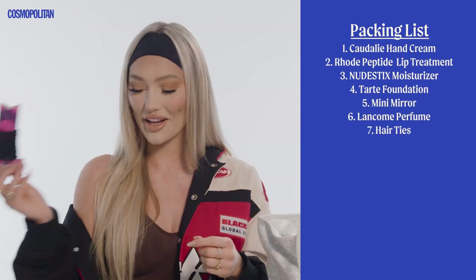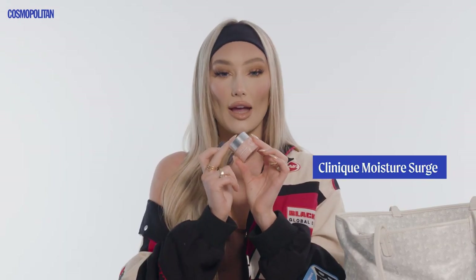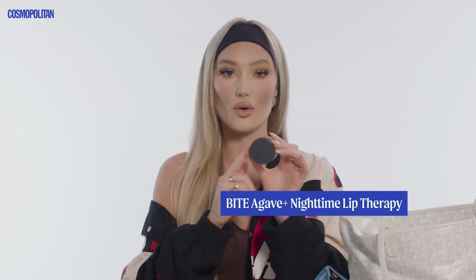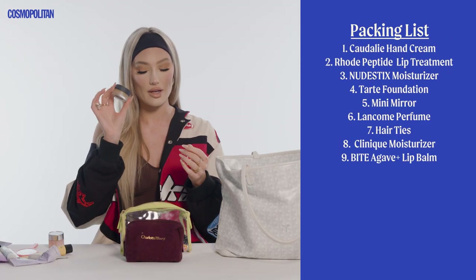Hair ties — can't forget your hair ties. More chapstick and moisturizer. This is the Clinique Moisture Surge. I use this if I have a really long flight because it's kind of like a face mask — really, really hydrating. This is the Bite Agave Nighttime Lip Therapy. I'll use this too if I have a really long overnight flight; you'll wake up and you'll still have this stuff on your lips.